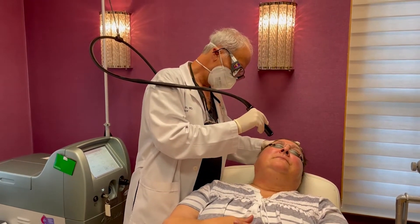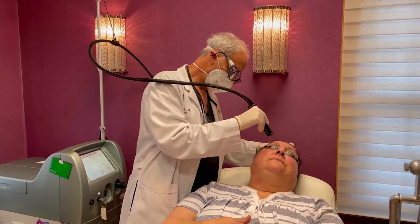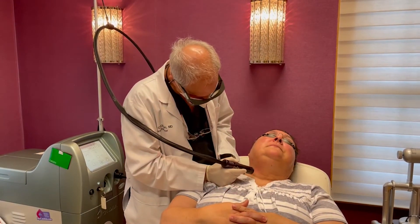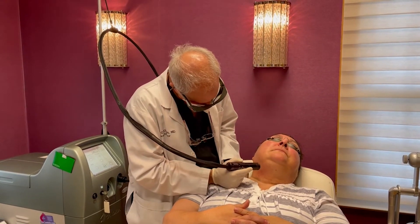The key to having such a dramatic and safe outcome is to use the ideal laser, not only for this type of skin lesion, but one that is specific to a person's skin type. These are just a few of the many lasers we use for skin rejuvenation and anti-aging.